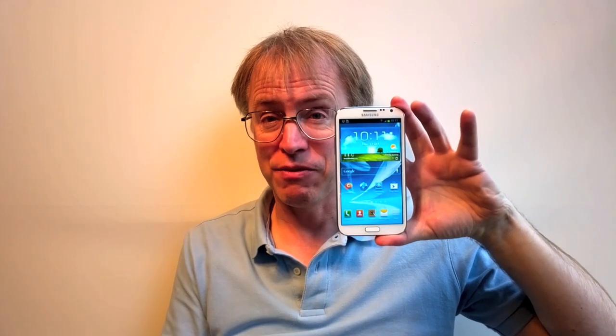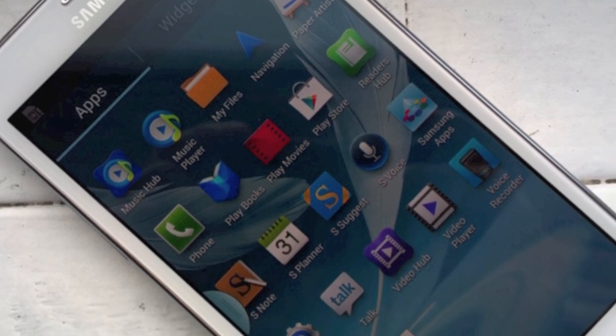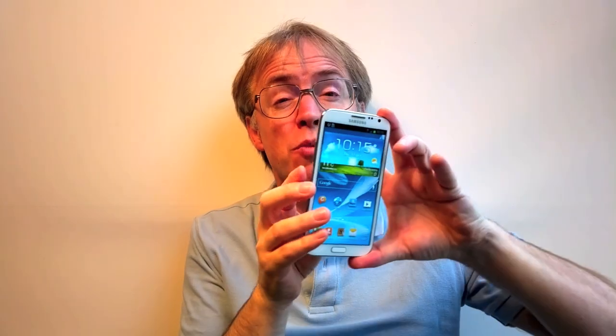I've completely skipped over the bit where I tell you whether or not the Note 2 is any good. The hardware and software here are amazing. As with the Note 1, it's the best Android phone I've ever used.